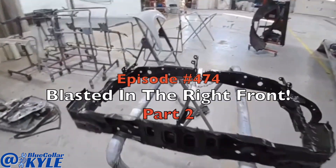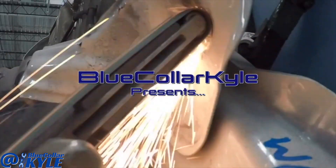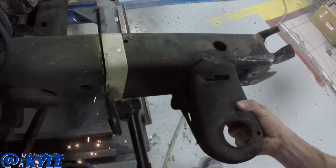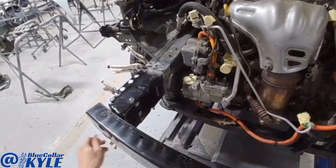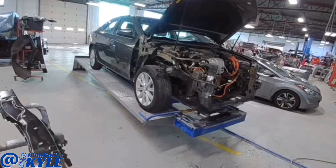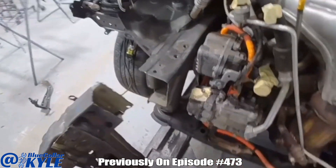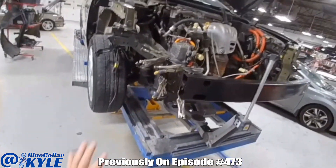Previously on Inside the Body Shop, I have a Toyota Camry here — this one got blasted. The frame rail is all welded in now, it's time for the radiator support. I have this frame rail section all locked in place, clamped in place.